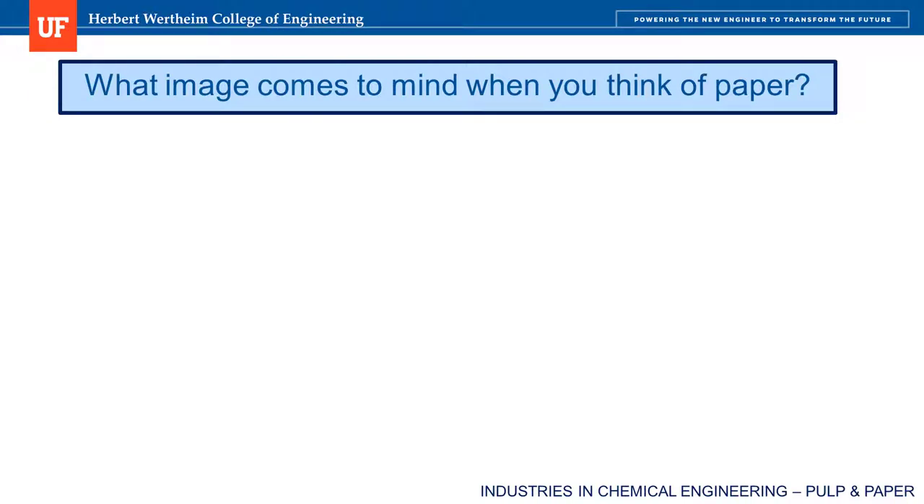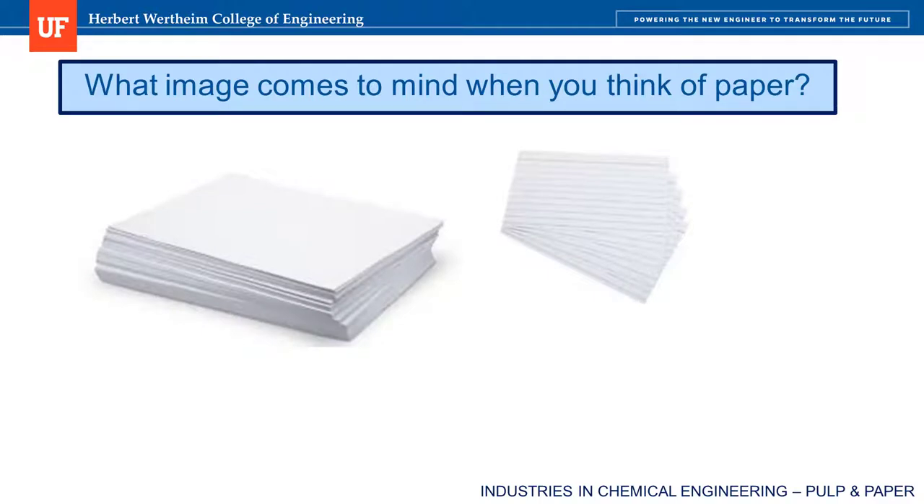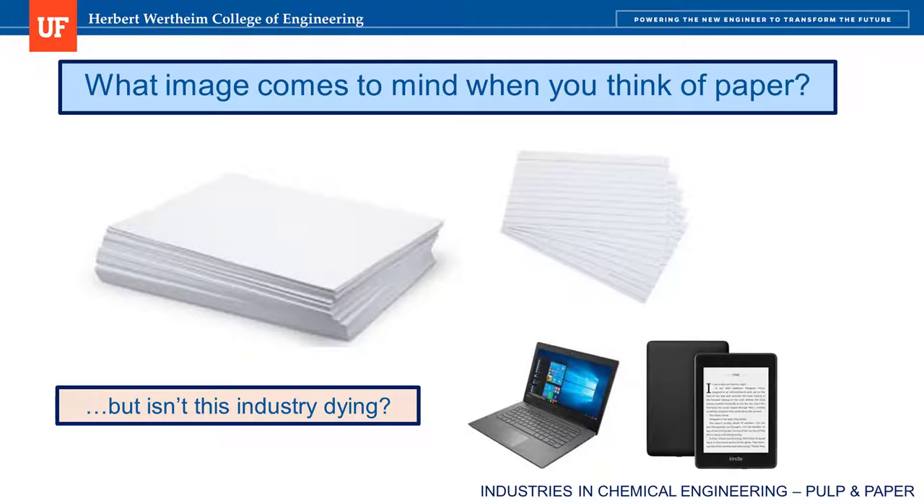When I say paper, what's the first thing that comes to mind? For me, it's eight-and-a-half by eleven computer paper, note cards, or notebook paper. But honestly, in the last few years I've noticed a dramatic reduction in the amount of paper I use, which is a good thing for the environment. With technology constantly improving, you can make the argument that this industry is slowly dying and not worth considering as an exciting future career — except that this assumption is not true. Computer and notebook paper is only a portion of this alive and well industry.